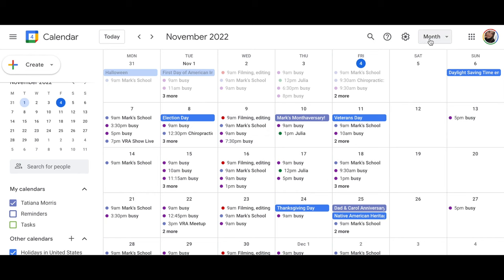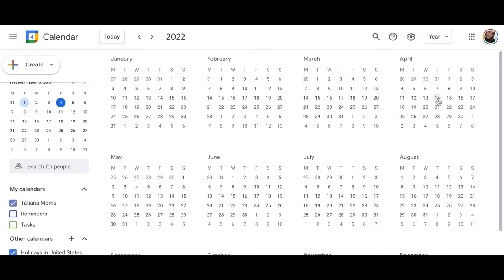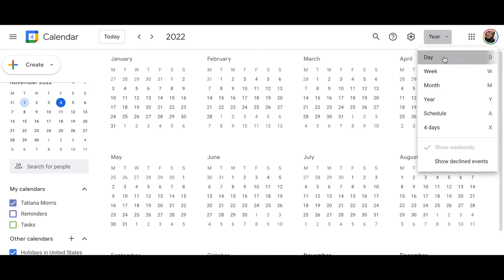This is great if you're working from home. I really love this setup — it's great for couples or families who want to be on the same page. Sometimes when I ask friends if they want to hang out and they're not using Google Calendar, I feel like we just can't set something up.